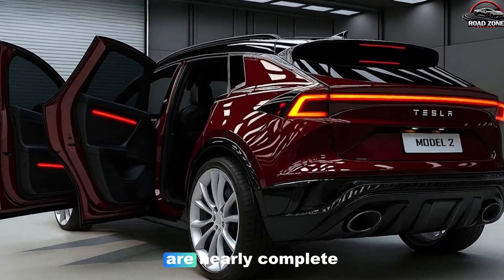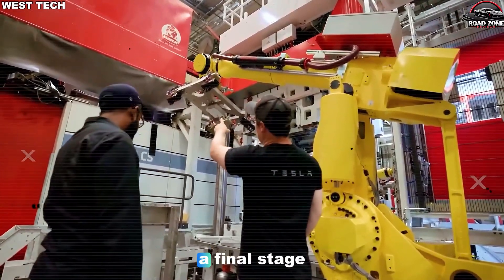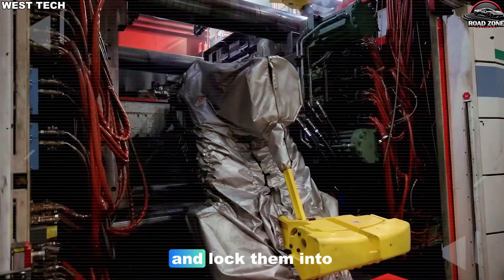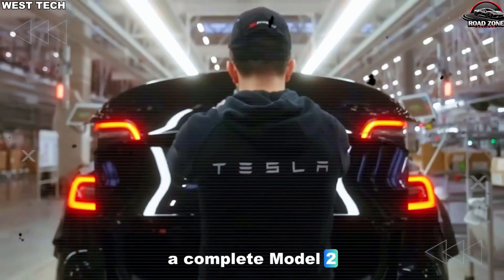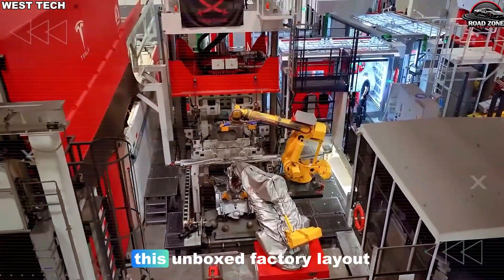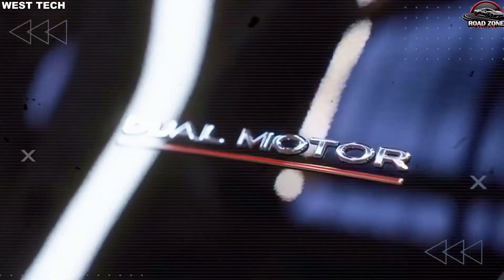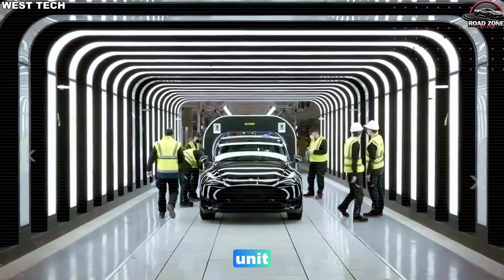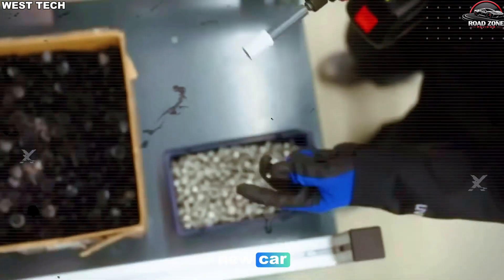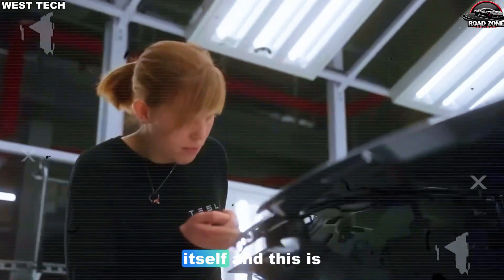Only when these modules are nearly complete — around 80–90% — do they meet in a final stage, where robots and fixtures align them and lock them into a complete Model 2. The shocking part of Elon's reveal is the claim that this unboxed factory layout could double car output on the same footprint while lowering cost per unit. If that holds true for the Model 2, it's not just a new car — it's a direct attack on the traditional auto factory itself.